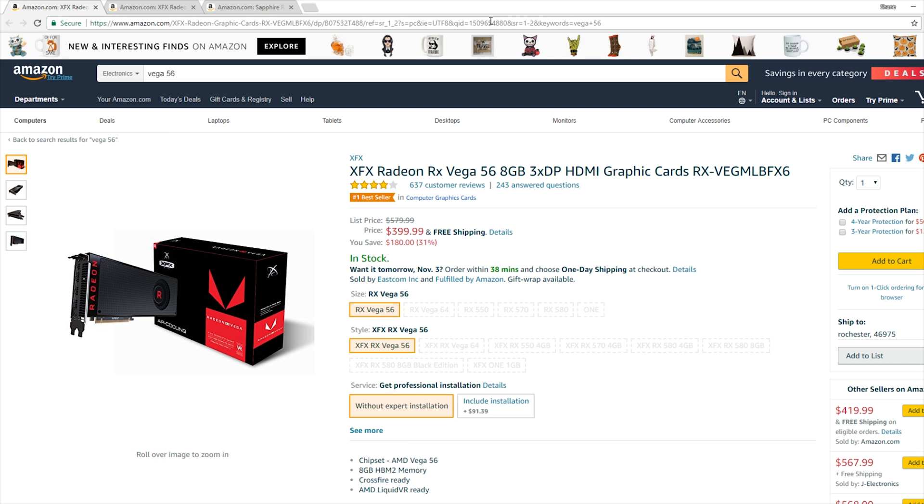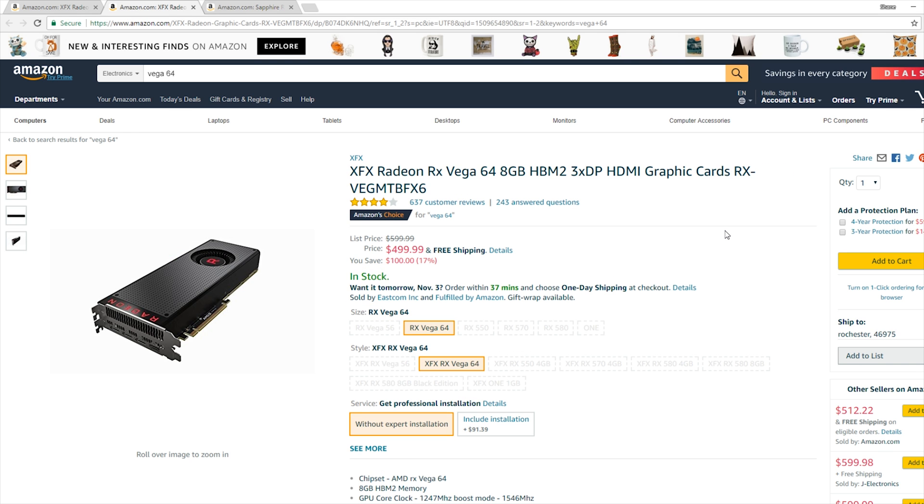Right now over on Amazon, the Vega 56 card, which has an MSRP of $399.99, is actually finally at that price point of $399.99. It's unclear whether the stock of these cards is going to hold out all that long, but this is just one variant — the XFX version. There is another variant that is $20 more, but even at $420 we're not seeing the gigantic markup from some months ago. This extends to the RX Vega 64, which has an MSRP of $499.99, and it is exactly at that price point — at least the cheapest one is right now on Amazon.